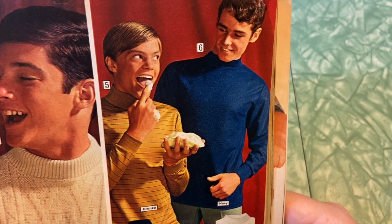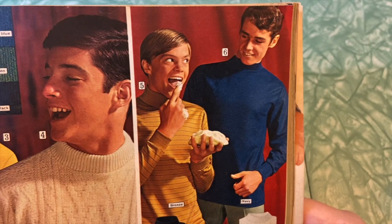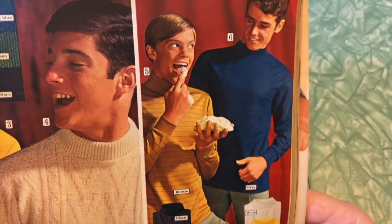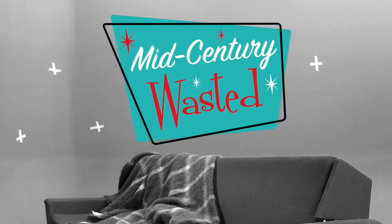What is happening here? Is that just like a bowl of whipped cream? I feel like we just walked in on something very inappropriate that we weren't supposed to see. Shake up a martini, pull up a chair, and let's go thrifting! This is Mid-Century Wasting!